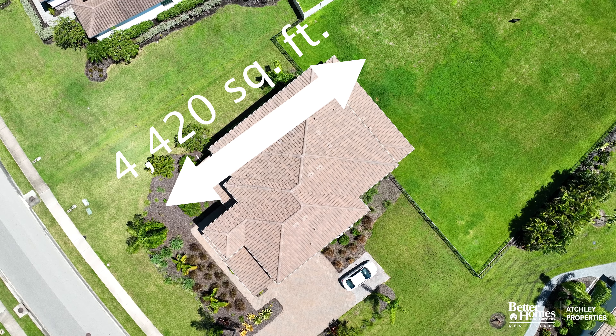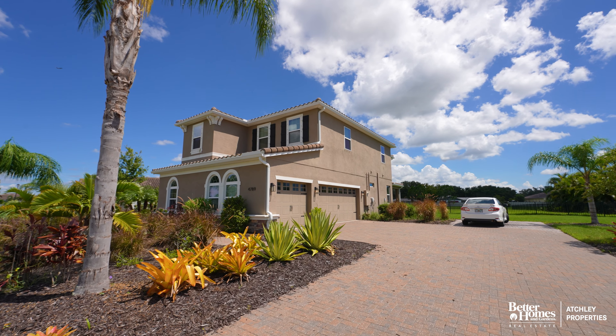This particular house is 4,420 square feet of living space, five bedrooms, four and a half baths, a flex room, an entertainment room, three-car garage, brick paver driveway, and so much more. Let's go in and take a look.